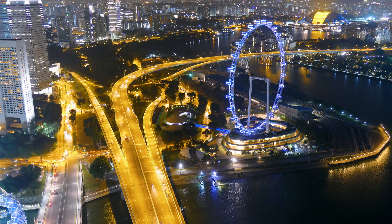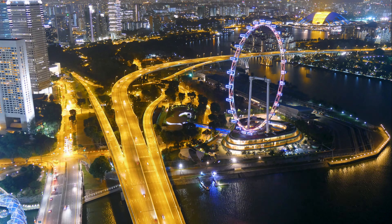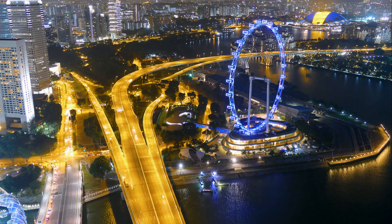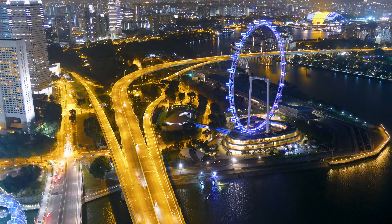Thanks for joining our tour of essential Singapore. We hope you enjoyed discovering the hidden gems and unforgettable adventures this city has to offer. Don't forget to subscribe to our channel for more travel inspiration — until next time, happy exploring!